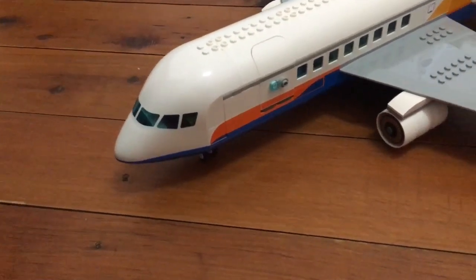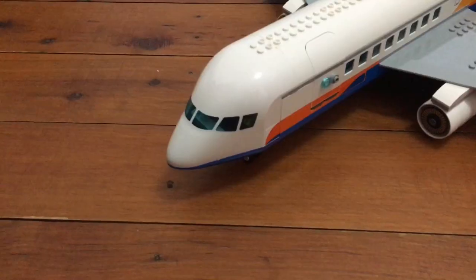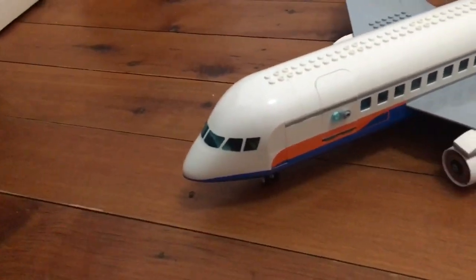Most of you watching really want this Lego set but don't have it, probably because it's a bit too expensive. But what if I told you you could buy a very similar set to this one for around a quarter of the price?